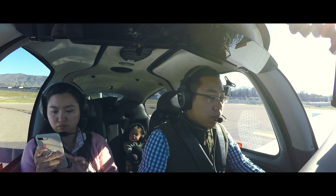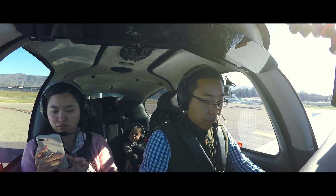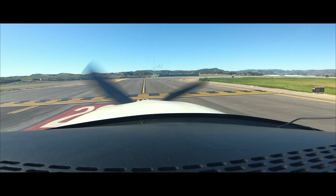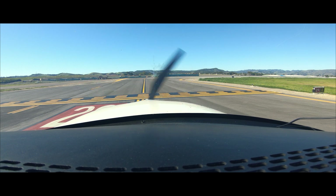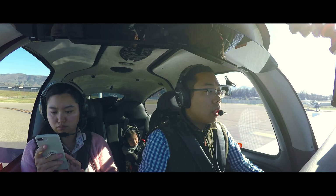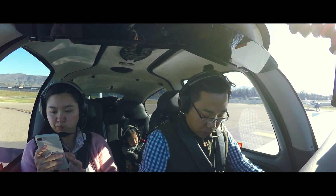San Luis Obispo tower, Cirrus 701 Yankee Zulu, ready for takeoff, northwest departure. 701 Yankee Zulu, San Luis Obispo tower, right turn approved, runway 29R clear for takeoff. Ready — runway 29R clear for takeoff, right turn approved, 1 Yankee Zulu.